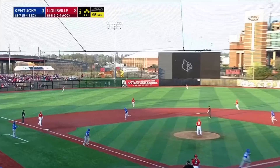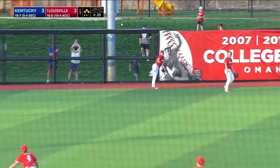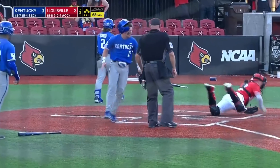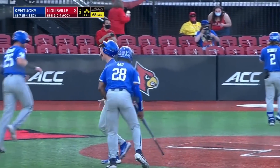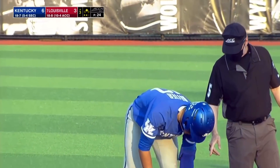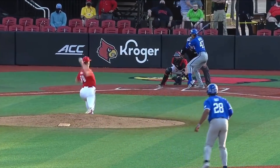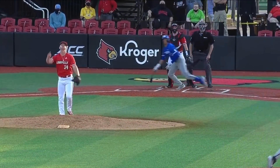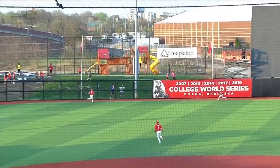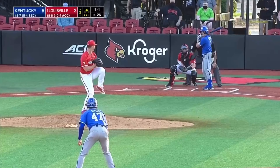Bases loaded — Ritter. Skies one, deep left center field, and it's off the wall. Ritter to second, three runs scored. And how about the nine-hole hitter for Kentucky? He's driven in all six for the Wildcats. A ton of confidence right now — just ambushes this fastball, middle-middle, and it's elevated. We know the ball is really jumping out to the middle of the field tonight. Almost snuck it out of here, with a double.